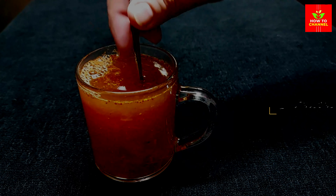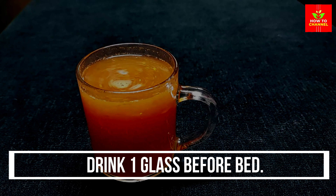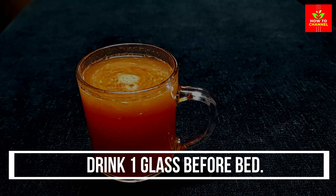Red pepper, also known as bell pepper or sweet pepper, is a colorful vegetable that contains vitamins A, C, and E. These nutrients have been associated with potential health benefits, including antioxidant and anti-inflammatory properties.